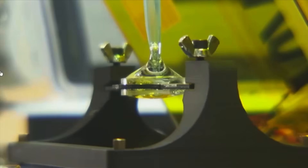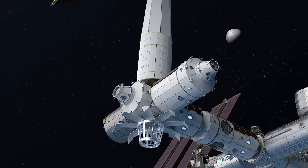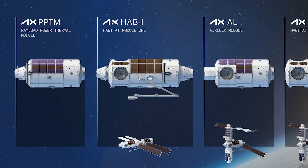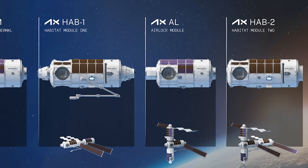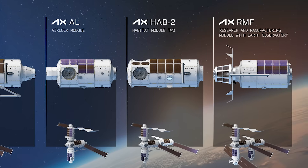Originally in 2020, NASA awarded Axiom a firm fixed price, indefinite delivery, and definite quantity contract with a maximum potential value, inclusive of options, of $140 million, over a seven-year ordering period consisting of a five-year base period and a two-year option. Taking a closer look at the revised plan, there are five modules in total. After the power module, the second segment is HAB-1, which will connect right after the first separates from the ISS, providing four crew quarters and research and manufacturing capabilities. Next is the airlock segment, adding extravehicular activity support in conjunction with Axiom's spacesuit. The fourth launch would be HAB-2, adding more crew quarters. Finally, they would send the research and manufacturing facility, or RMF, module, which includes a massive viewing room.